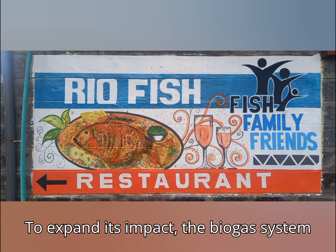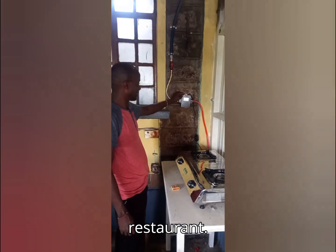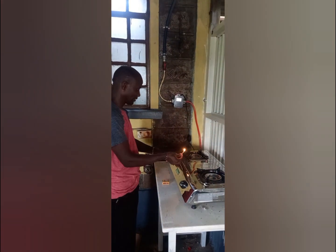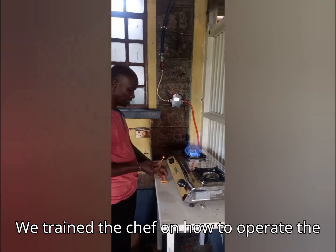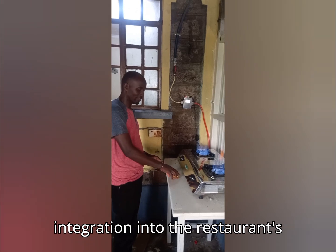To expand its impact, the biogas system has also been extended to the factory's restaurant. The chef was trained on how to operate the biogas-powered stove, ensuring smooth integration into the restaurant's kitchen.